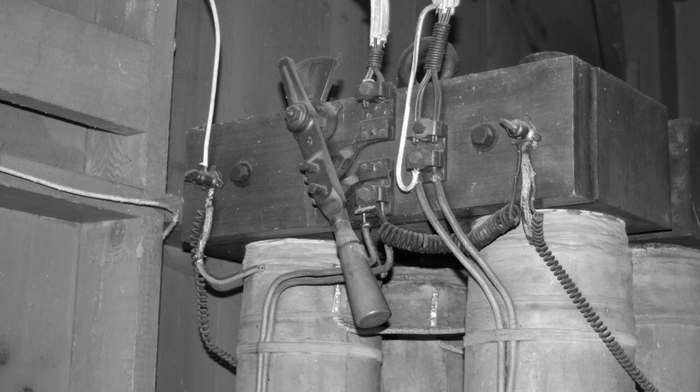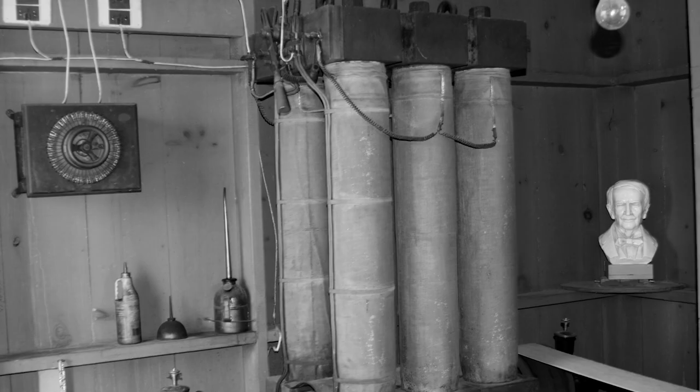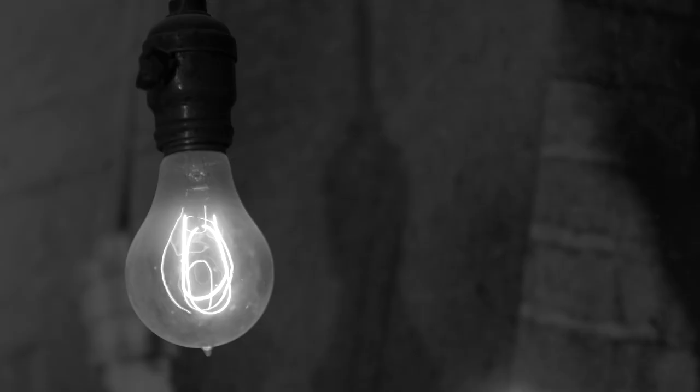The Vulcan Street Plant was the first Edison hydroelectric power station, built right here in Appleton, Wisconsin, boasting two Edison K-dynamos. Using these two dynamos, it produced one-tenth of the power required to operate a modern smartphone.